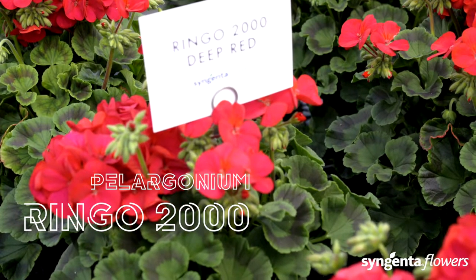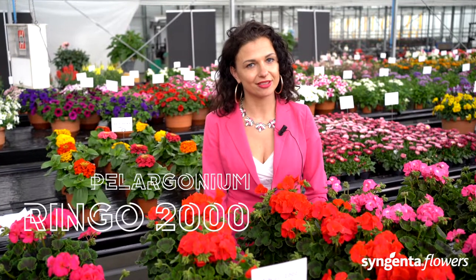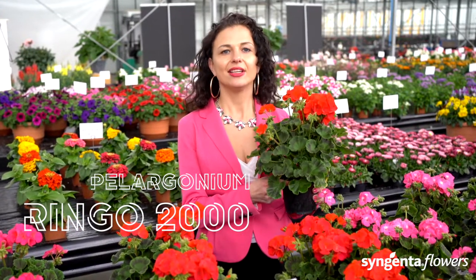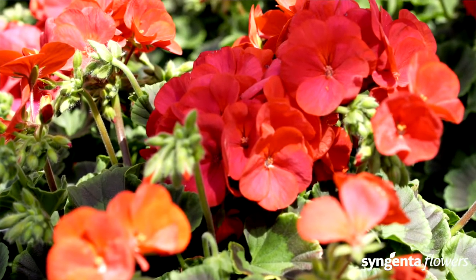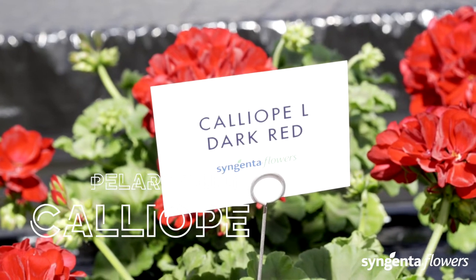If you want to be early and be the first to bring your spring promotions to the market, there can be only one option in pelargonium: the Ringo 2000. This proven pelargonium has a compact and versatile habit, ideal for small pots and large packs. Grown at high densities, it comes with strong garden performance to provide reliable season-long color.